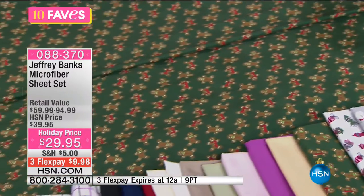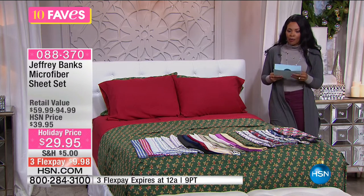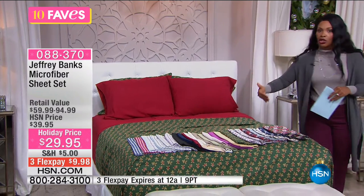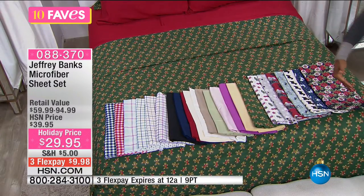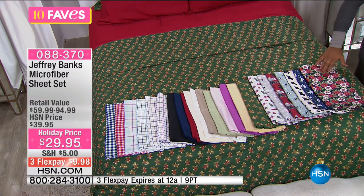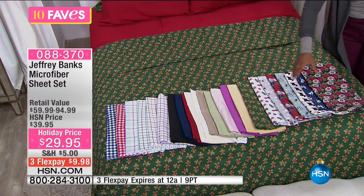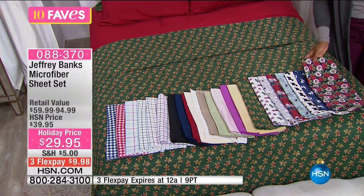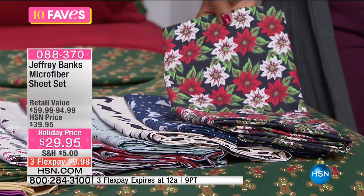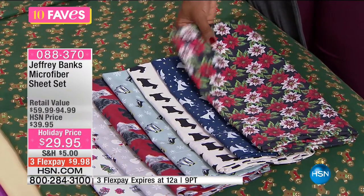If you use any major credit card and get these on FlexPay, these are going to be $9.98 to get home. We've got holiday patterns, everyday patterns, solids, and everything else. This is your poinsettia pattern — probably the most sophisticated pattern you're going to see — with beautiful green, cream, and red leaves. Here is the angel pattern, navy with white angels and pretty butter yellow stars.